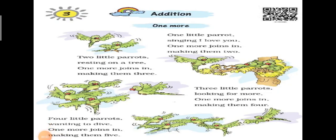Hello students, welcome to the Spandana Academy. Today we shall study Class 1 Math Chapter 3 — Addition.